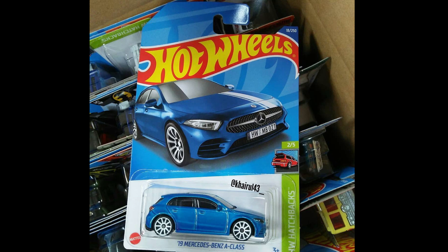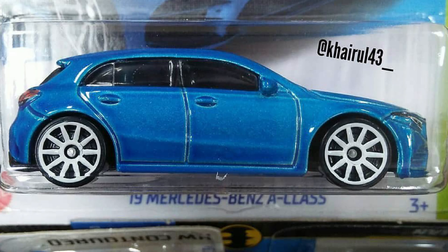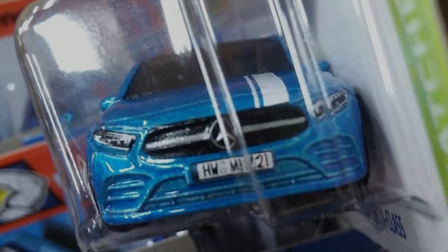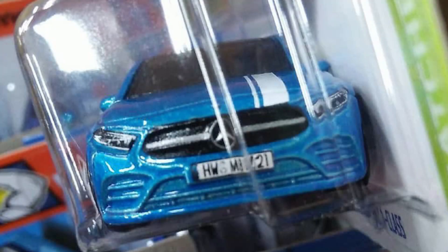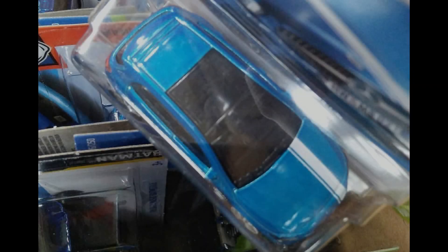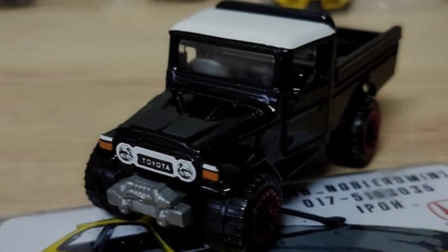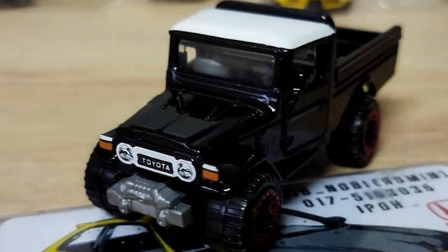2019 Mercedes-Benz A-Class is coming soon on Mix A case. New Red Edition car — Toyota Land Cruiser.